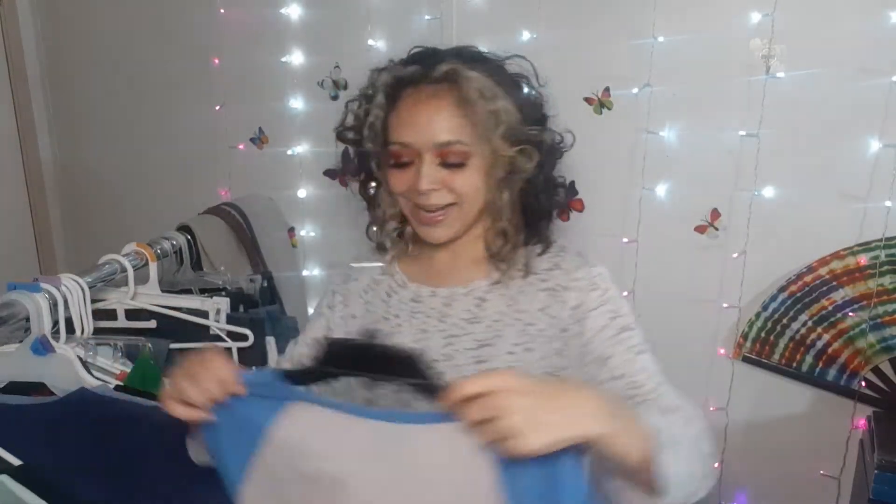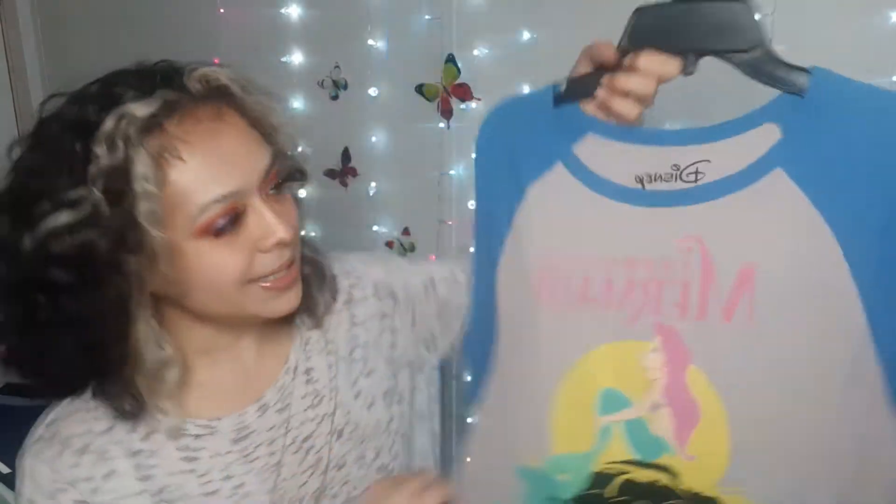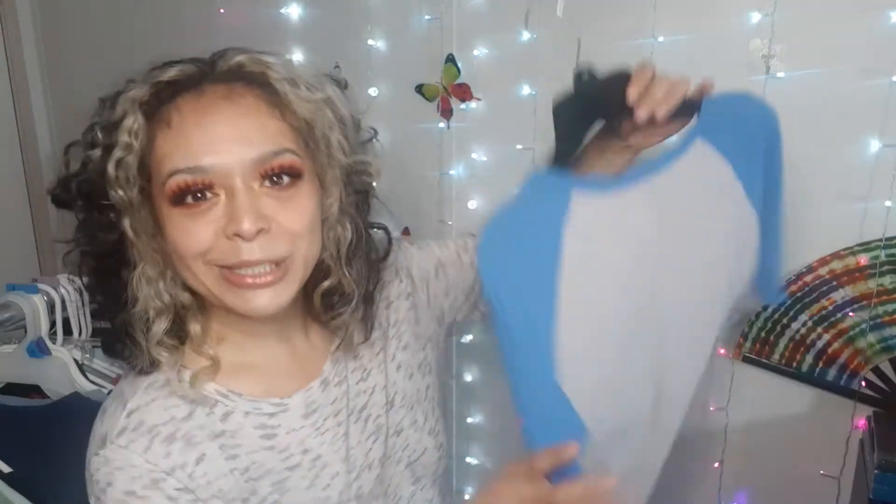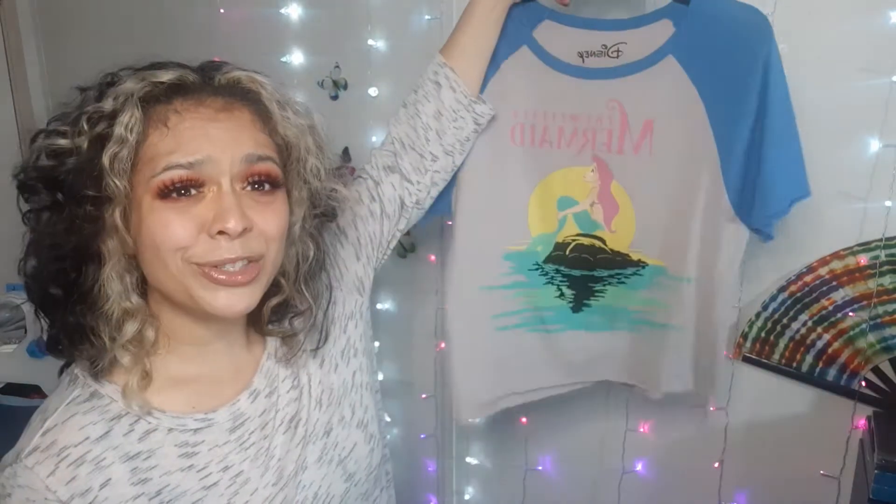The next one I got I thought was adorable. This one fits me a little snug, but I love the Little Mermaid and I love the cool tone colors. I went ahead and picked this up — you can see it's got the Disney logo on it, so it's not a knockoff or anything. I'm really super excited for this because I think it's just so cute.